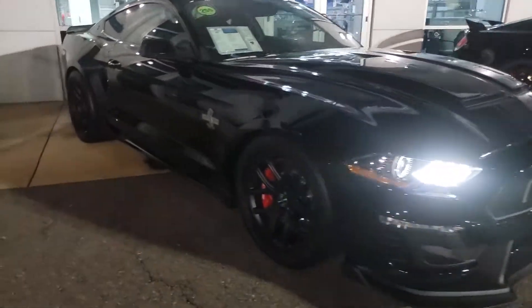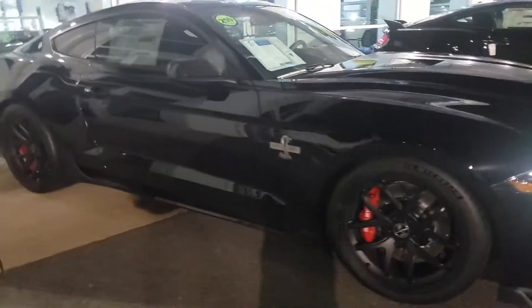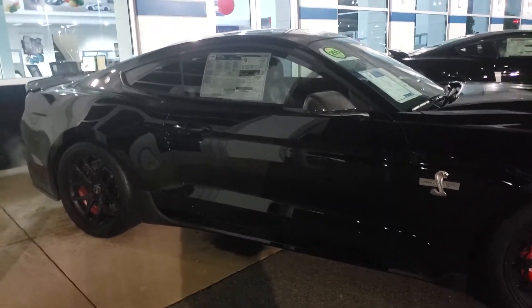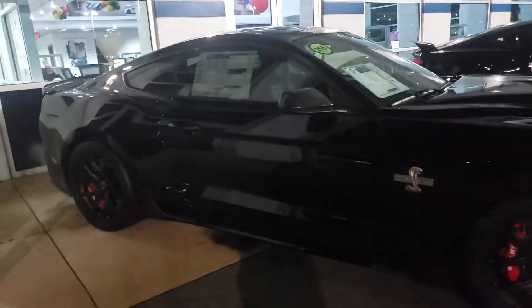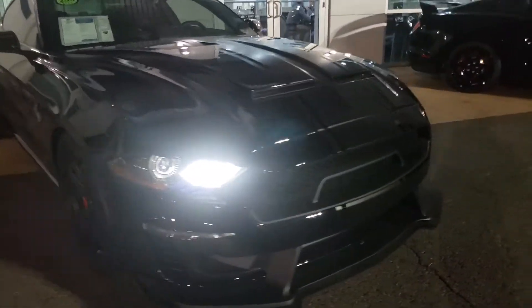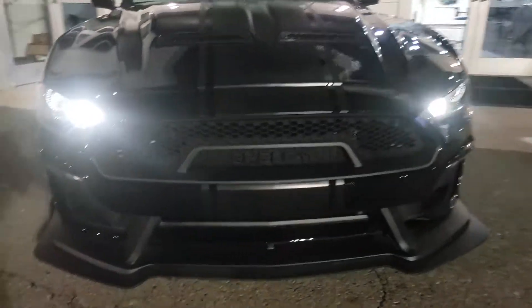Hey, good evening Todd. This is Ethan, I'm the internet sales manager here at Coon's Sterling Fort. I apologize for my message earlier — it was a little shaky there — but I wanted to send you a quick walk-around video of that 2020 Super Snake so you can see that it is here and still available. Please let me know what questions you have for us.